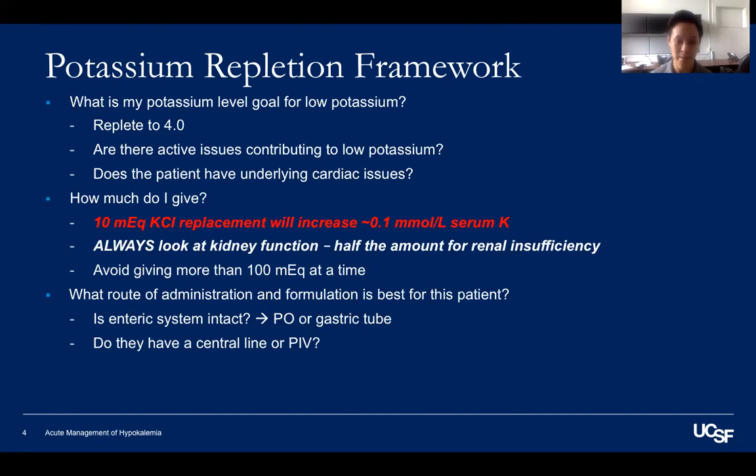If the enteric system doesn't work, or if you need to give more at the same time as PO, the IV route is your next option. Unfortunately, it's a slow method — you can only give 10 mEq per hour through peripheral lines, so you may be taking up precious PIB space for several hours if you need to give a lot. If you have a central line, that would be your preference, as you can double the rate.